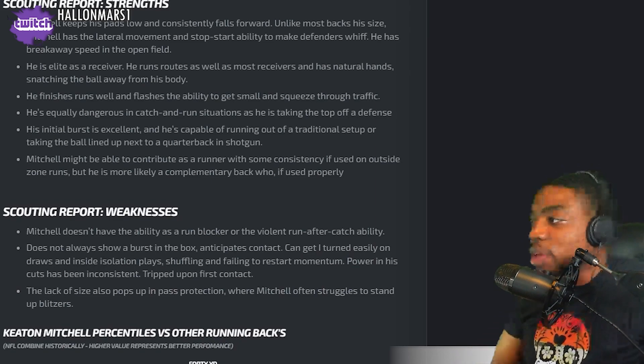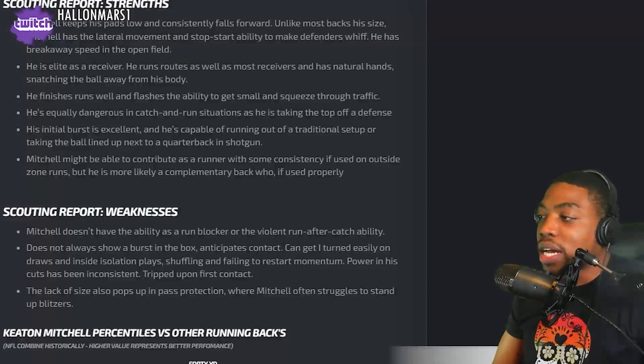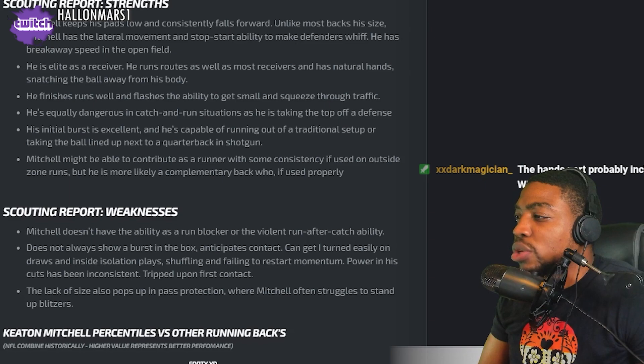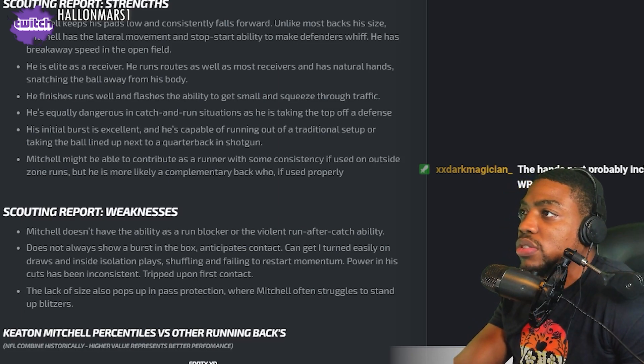Weaknesses: He doesn't have the ability as a run blocker or the violent run-after-catch ability. Does not always show burst in the box. Anticipates contact. Can get turned easily on draws and inside isolation plays. Shuffling and failing to restart momentum. Power in his cuts has been inconsistent. Trips upon first contact. His lack of size pops up in pass protection where Mitchell often struggles to stand up.